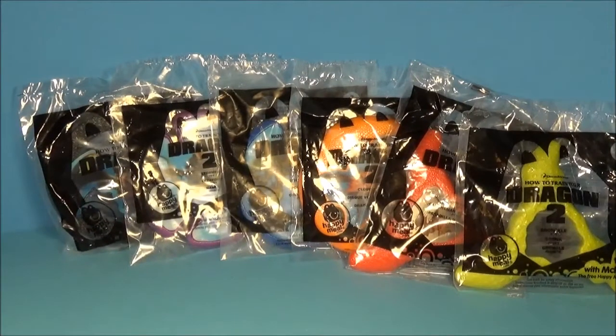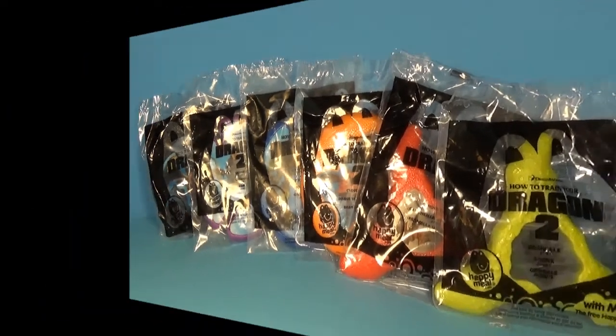Hey, thanks for stopping in at Rusty's Toy Reviews. Today we're looking at How to Train Your Dragon 2 and the flying disc and boomerang set put out by McDonald's. There are six pieces. We need to tear them open right now and see what's inside.